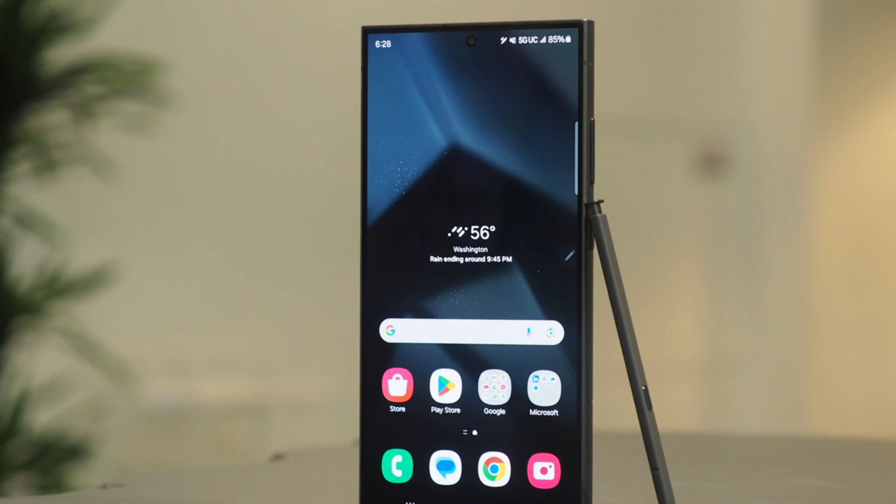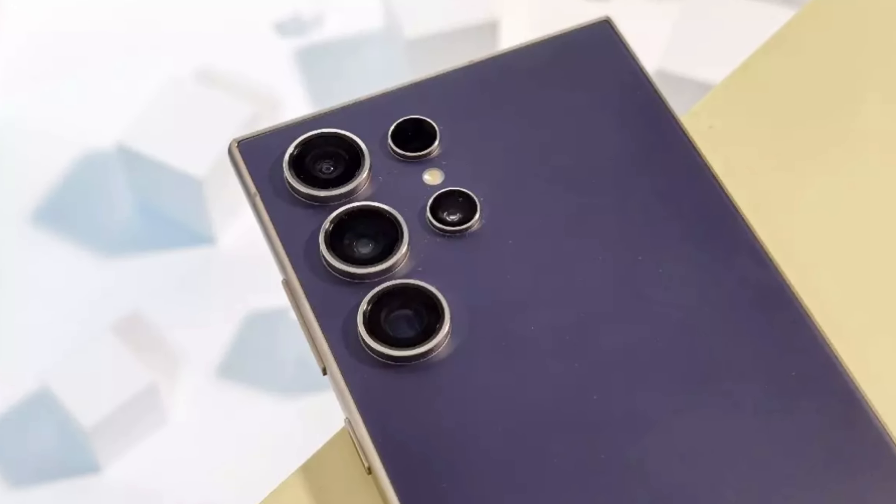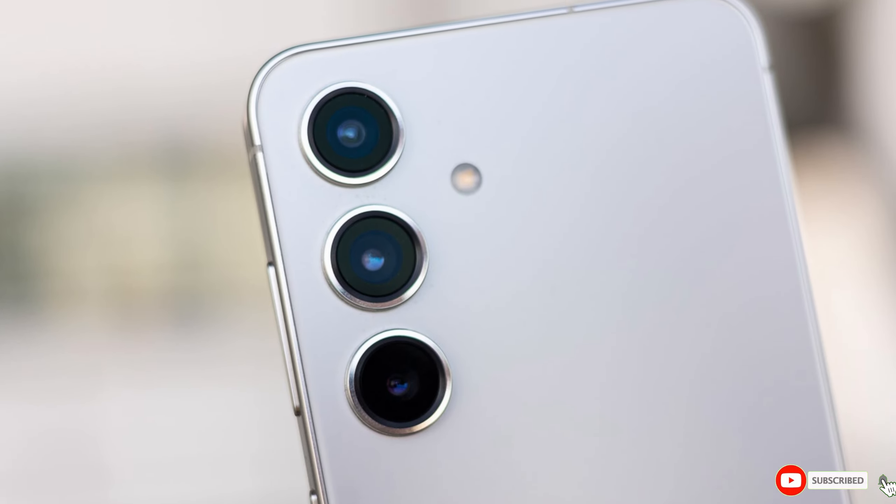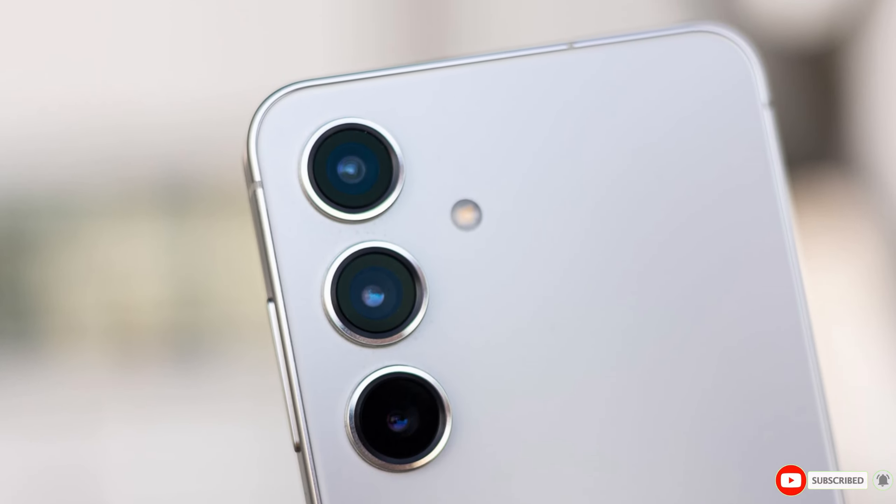What do you think about the Galaxy S25 Ultra? Are you excited about its potential features? Let me know in the comments below. And as always, don't forget to like, subscribe, and ring that bell for more tech updates.